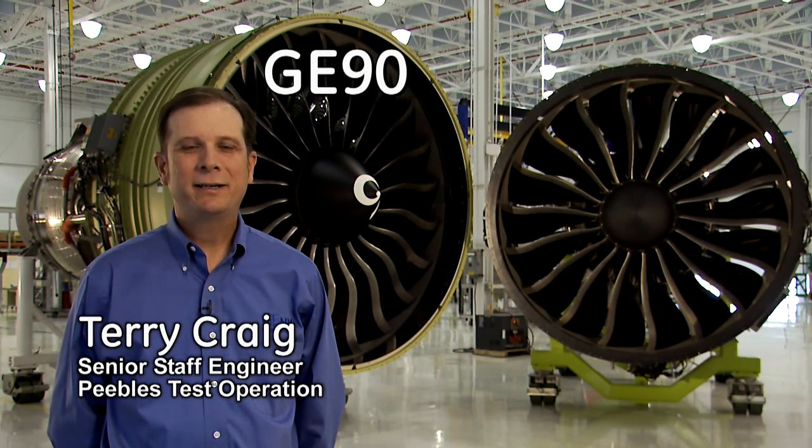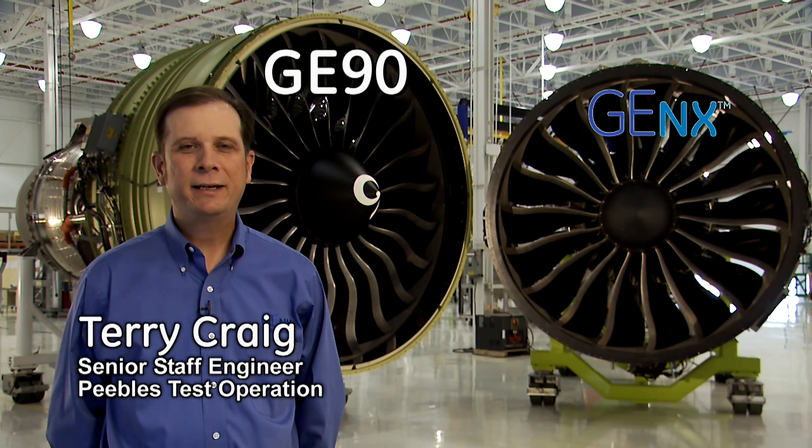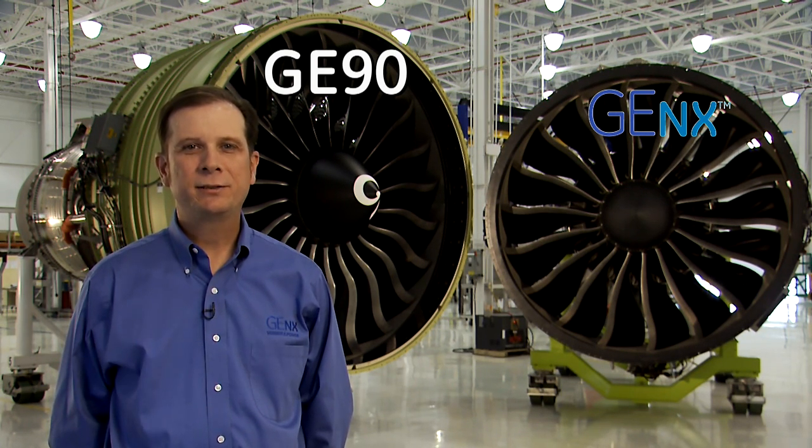Here at GE, we consider the GE90 the big brother of the all-new GE NX engine, since the GE90 was the predecessor. The large size and use of composite materials make both of these engines unique to GE.